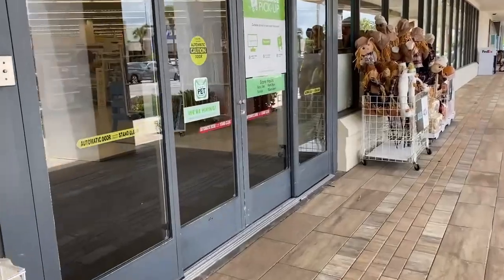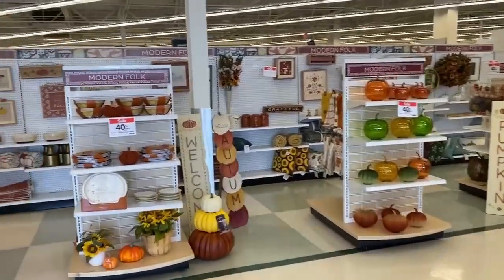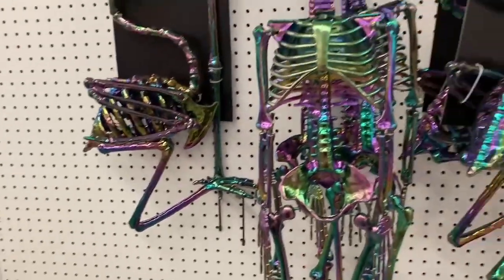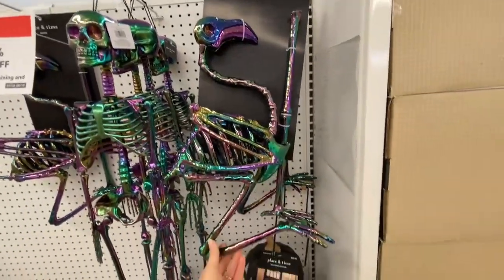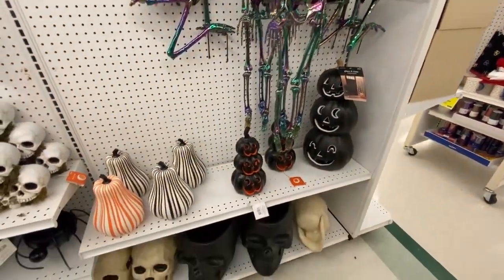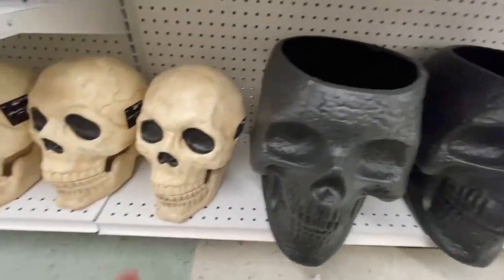All right, let's see — do they have Halloween? We have found the Halloween. So we're starting off with these skeletons. They're like a metallic, iridescent finish. We got a flamingo skeleton and a regular skeleton. Their Halloween stuff is already 40% off. But even with that discount, this plastic skeleton is just totally not worth it — $130. Are you kidding me, Joann's? What's happening?